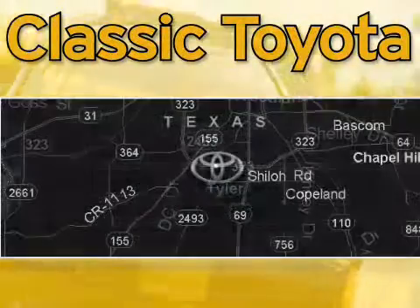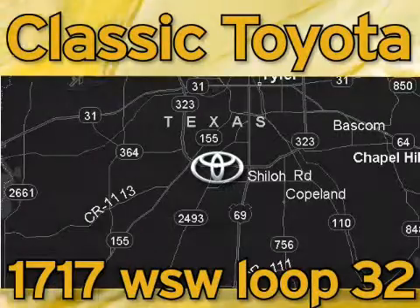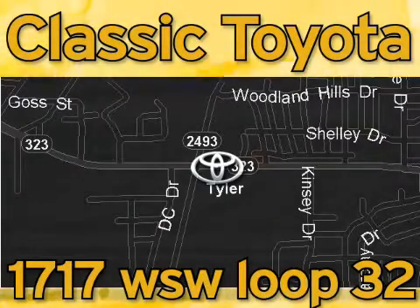Classic Toyota is located at the intersection of Old Jacksonville and Loop 323, across from the Brookshire's warehouse and Home Depot. Our goal is to meet all of your expectations and to ensure that you'll return for future visits.